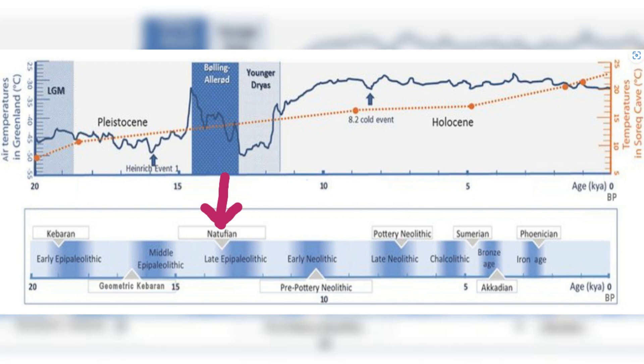Here, archaeologists discovered over 100 perforated limestone pebbles, each weighing between 1 and 34 grams. These seemingly simple stones, collected from the nearby shores of the Sea of Galilee, would turn out to be far more significant than anyone initially imagined.